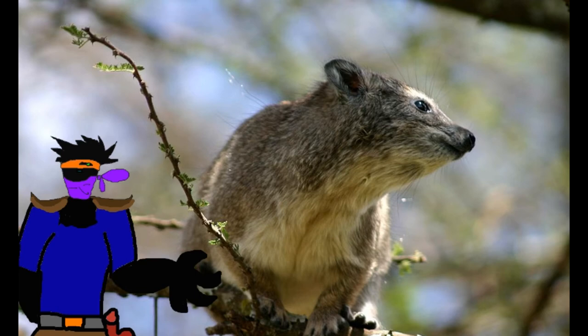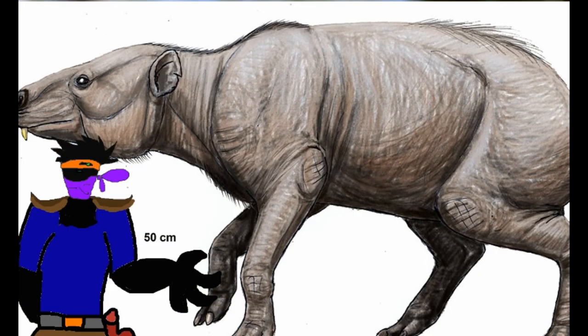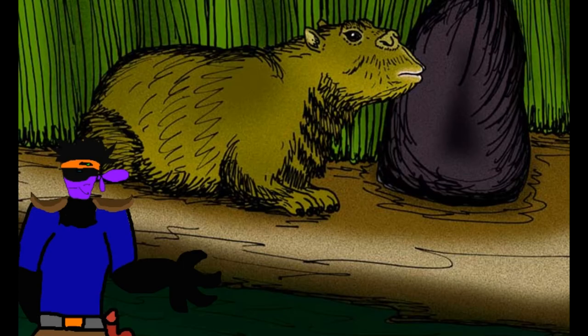Sounds very sweaty and disgusting. Hyraxes, much like elephants, used to be far more diverse, with extinct species ranging in size from a large rhino to that of a small mouse. Of course, most of the larger ones went extinct, leaving the smaller ones to live in trees, brush, and rocks.